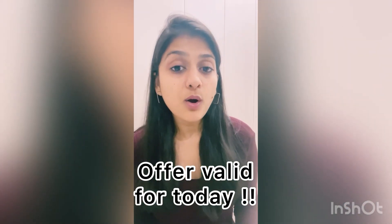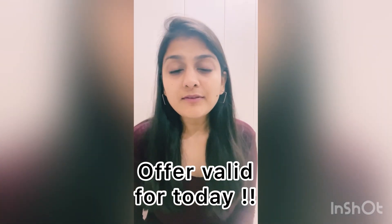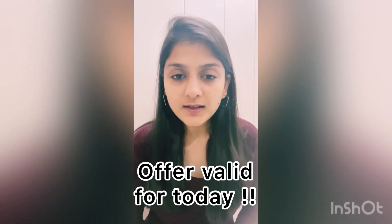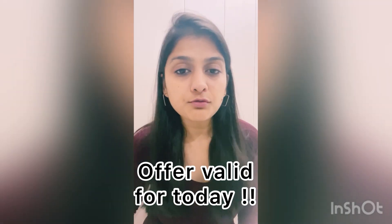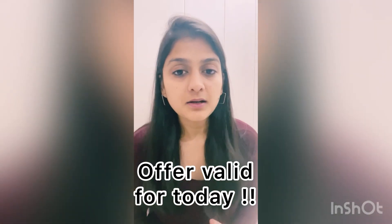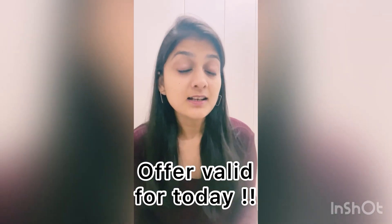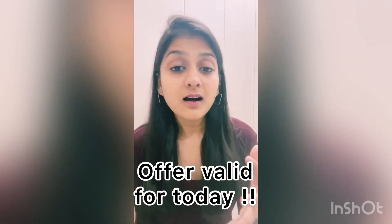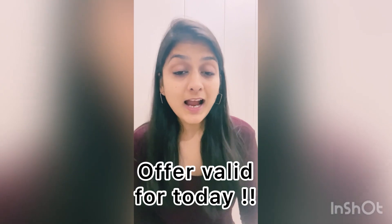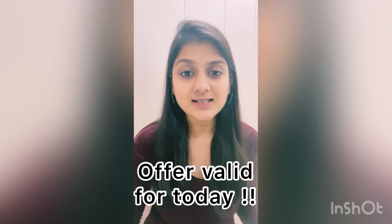All you have to do is click on the link for Instagram in the description box. It will direct you to Instagram where you will see the Botany Insider logo on your screen. Just scratch the logo and you will find a special discount code just for yourself. You can get many more discounts from Botany Insider with this particular feature.